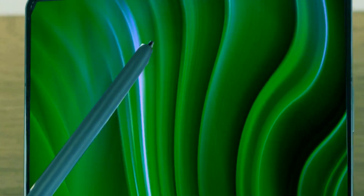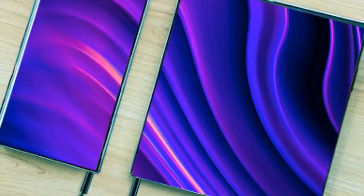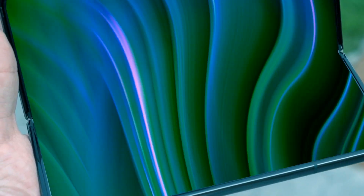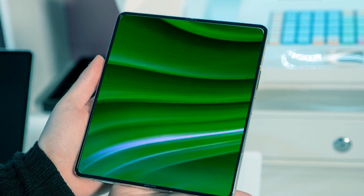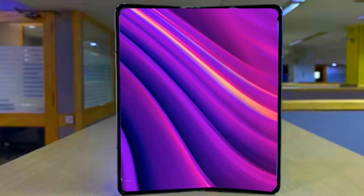The absence of dust resistance in Samsung's foldables is the main problem with their durability. Samsung's mobile leader Tien Roe is aware of the issue and is attempting to resolve it. He stated: 'We are well aware of consumer demand for dustproofing and we are making various efforts to achieve this, but due to the nature of foldables, there are many moving parts, so dustproofing is difficult.' He told the Korean website BizWatch, and the fact that he mentioned 'wait a little longer' may indicate that dust resistance will be ready in time for the Galaxy Z Fold 6.